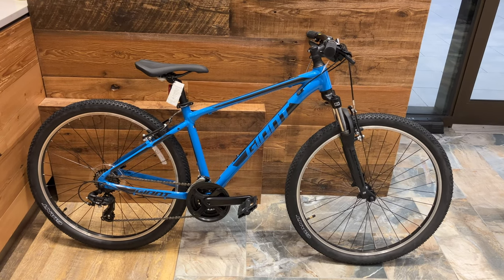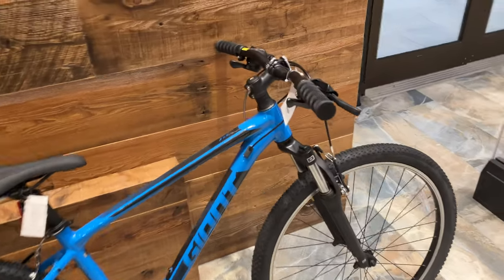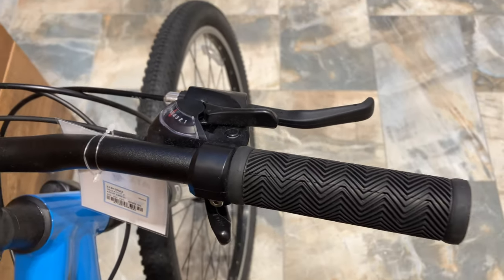This is the Giant ATX, retail price at 689 Canadian dollars. In my opinion, this is one of the best value entry level mountain bikes, and I really like this blue color.